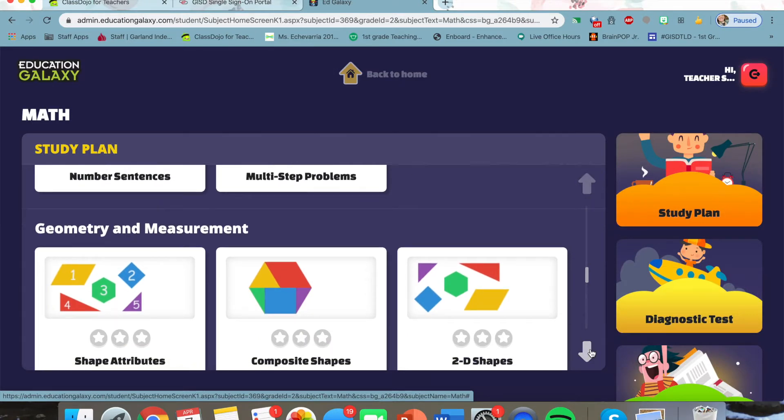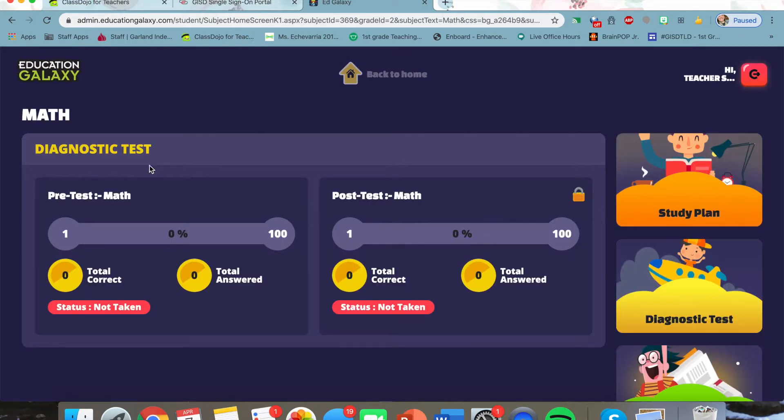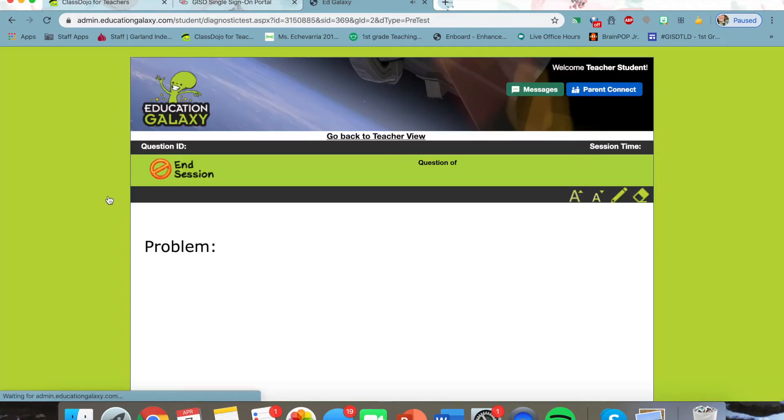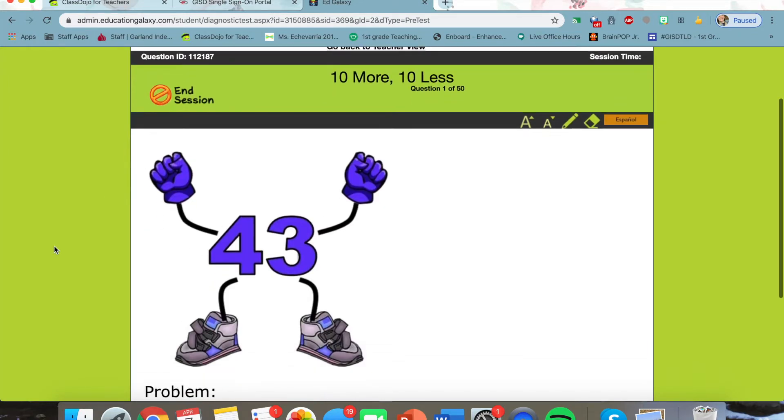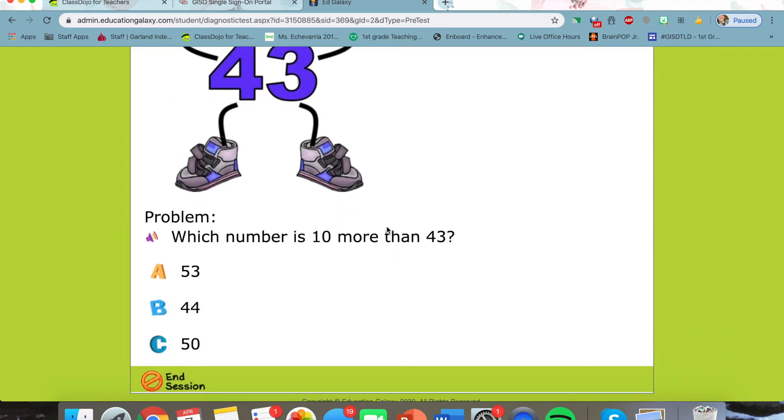But before you do that, it is so important that you take the diagnostic test. This diagnostic test, which I'll just click over here, is going to take you into a ton of questions that will help you figure out — and help your child figure out — what exactly they need to practice. And the best part is that this will read the questions to your child.